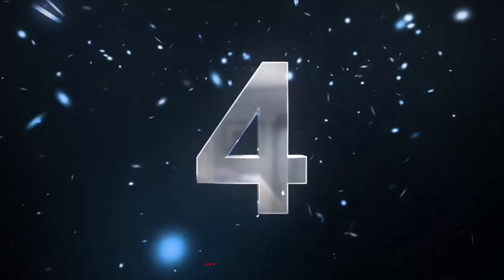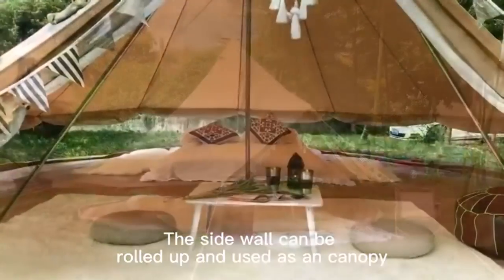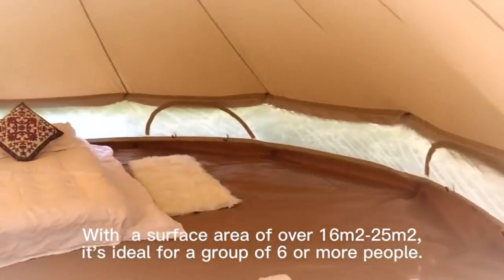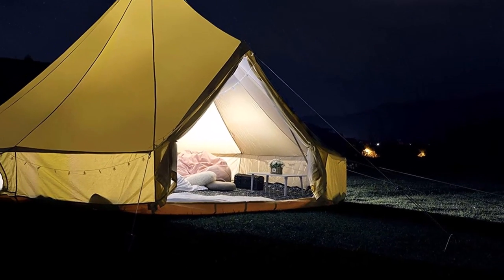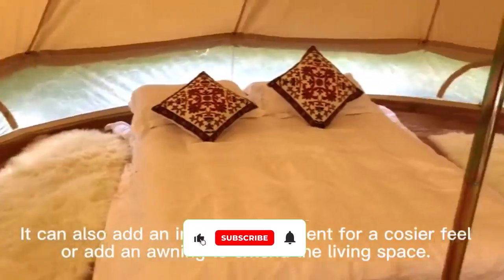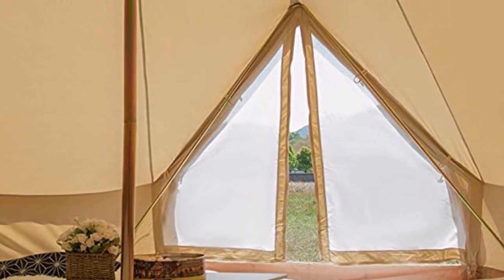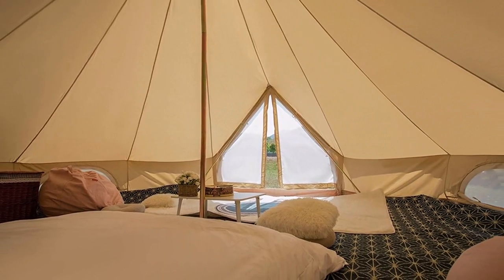Number 4: Glamcomp Bell Waterproof Large Tents for Family Camping. For those seeking a luxurious and comfortable camping or glamping experience, the Glamcomp Bell Tent is an exceptional choice. Made from 100% cotton canvas and designed to withstand various weather conditions, this tent offers ample space, durability, and waterproofing. Whether you're embarking on a family camping adventure or planning a glamping getaway, the Glamcomp Bell Tent provides a spacious and stylish outdoor living space. The waterproof treatment applied to the canvas effectively repels water, keeping you dry and comfortable during rainy camping trips.